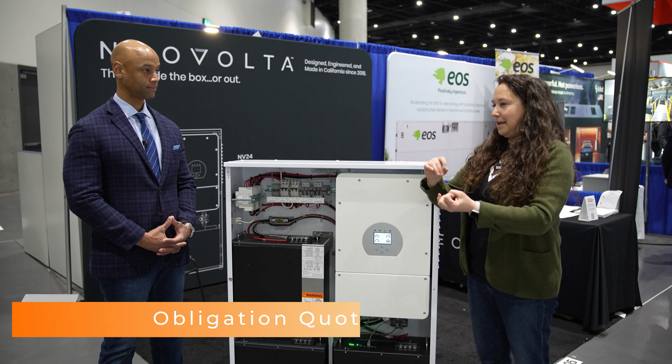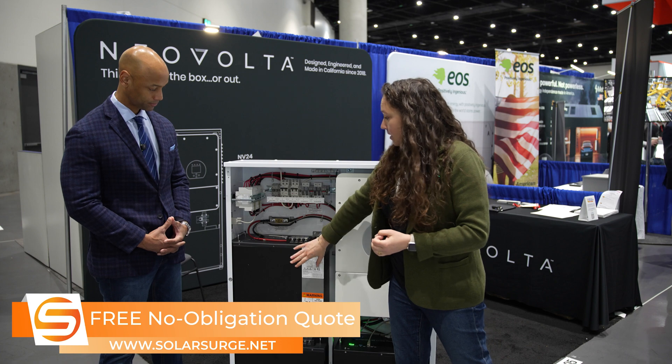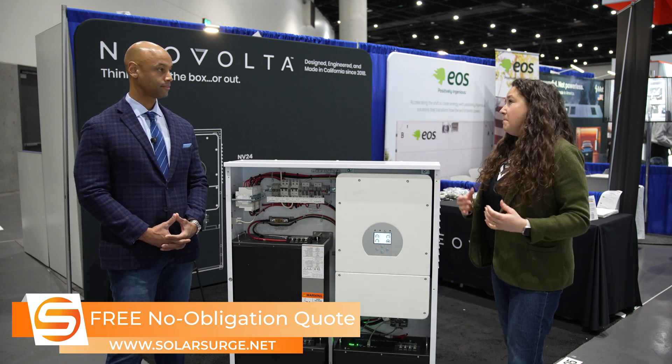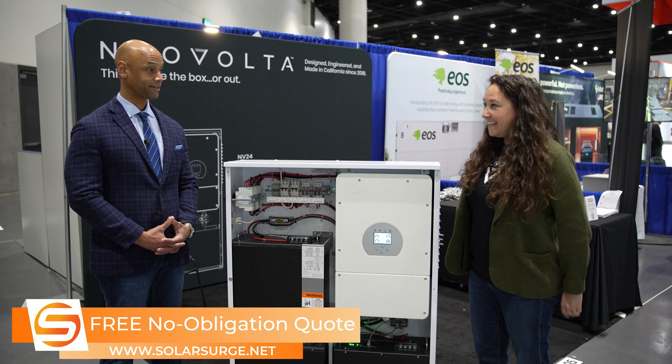That is exciting — here we are today, and by the end of 2025 we're going to be able to add domestic content with batteries. And then ideally, maybe 2028, we start to produce our own stuff.